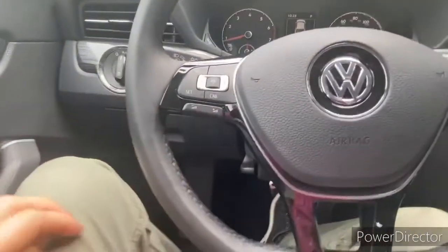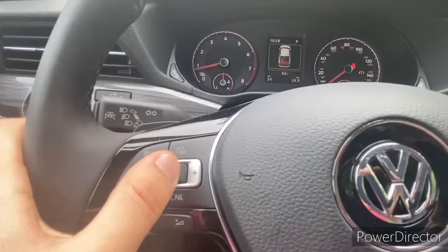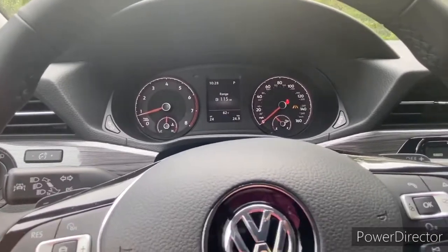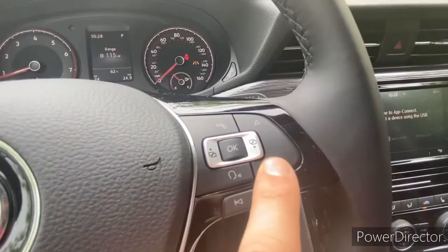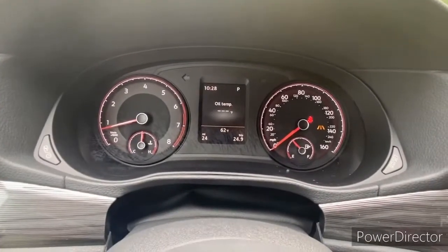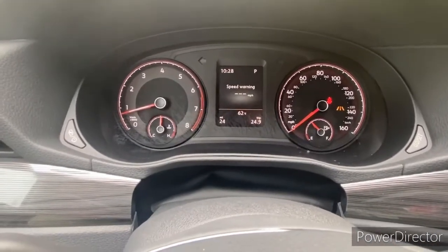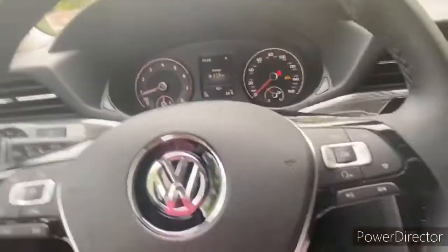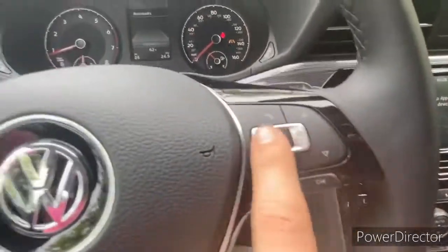The steering wheel is pretty cool. You've got volume controls on the right, cruise control settings, and the ability to set the following distance behind the car ahead. You can also cycle through your infotainment or MFI data — distance, average speed, current miles per hour, oil temperature, a speed warning, consumption, average consumption, and your current range remaining.